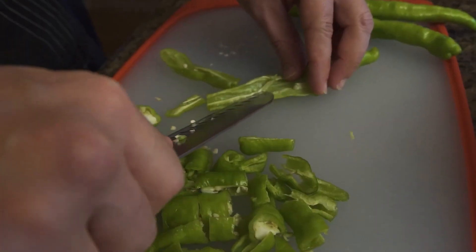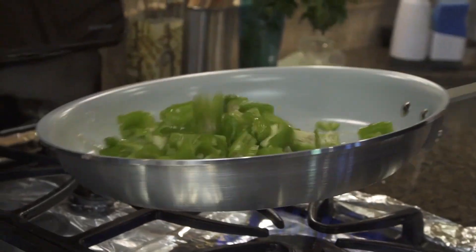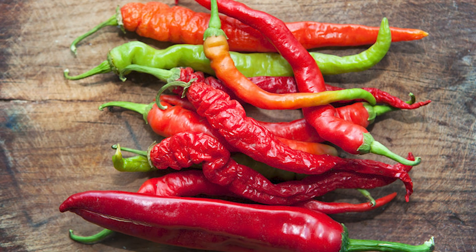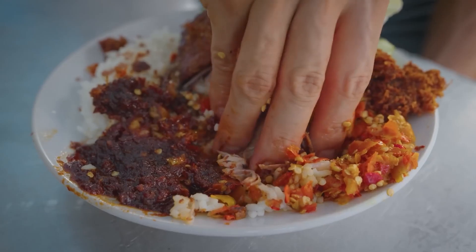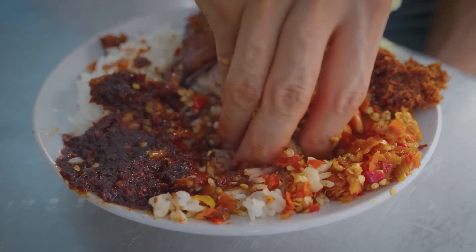Let's talk about the science behind the spice: capsaicin. This is the compound that gives chilies their heat, triggering our taste buds and even causing us to sweat as a natural response to keep cool. Intriguingly, capsaicin also has health benefits, from boosting metabolism to potentially reducing pain. It's a compound that turns the simple act of eating into an experience of both pleasure and health.